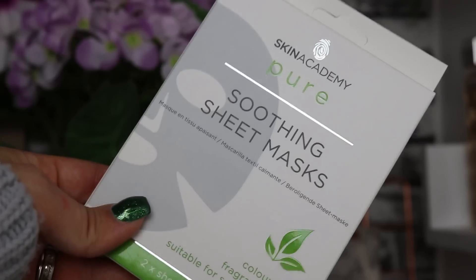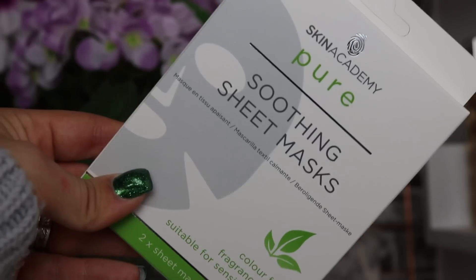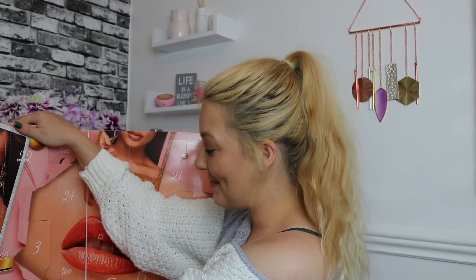Day number six — we've got a product from Skin Academy, which I don't think I've heard of before. These are Pure Soothing Sheet Masks, colour free, fragrance free, and suitable for sensitive skin, which is amazing. You get two sheet masks inside, not just one! They look absolutely amazing — your standard sheet mask that you put on for 20 minutes. It says their mask works as a soothing agent for skin, leaving your face purified and revitalized. I'm a huge sheet mask fan, so I love these.